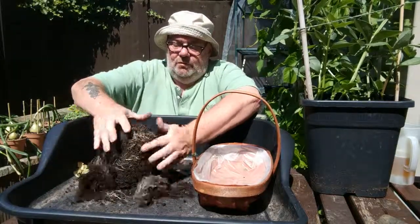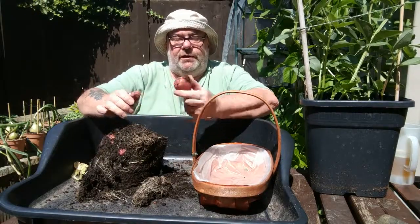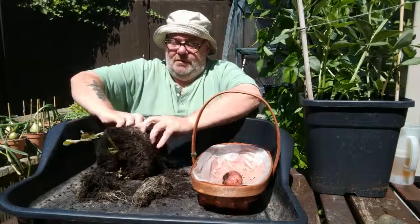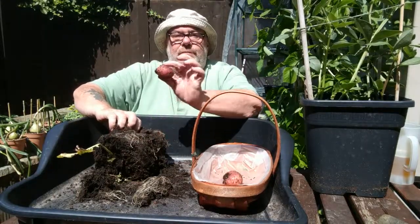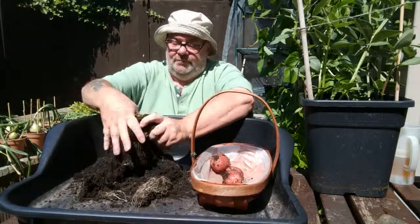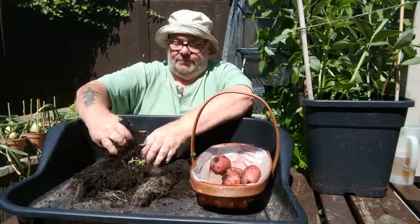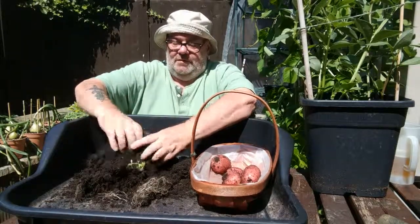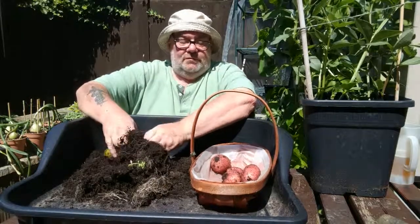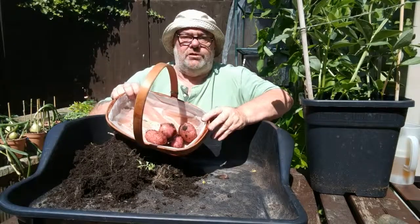Ok, oh here we go. Phone's ringing indoors but I can't go there yet. One potato. Two potato. Three potato. Four potato. Well, that's it — just the four potatoes.